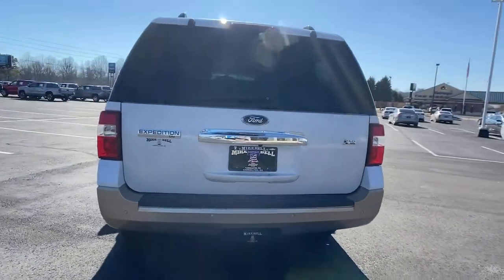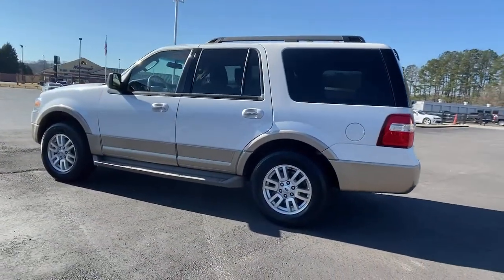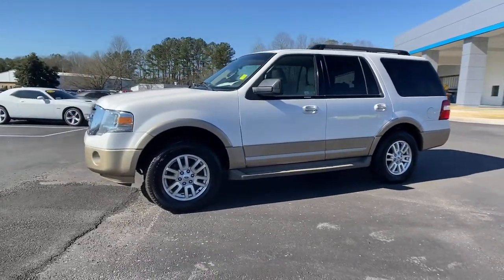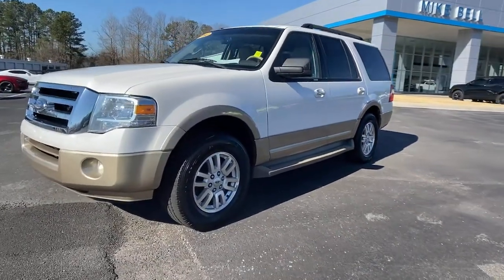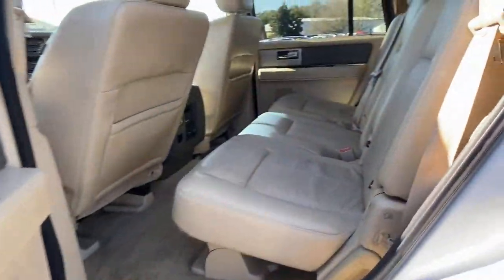This rugged and luxurious Expedition delivers full-size SUV capability, premium amenities, and the latest driver assist and infotainment technology all wrapped in a sleek modern package. The following are some of this vehicle's highlighted options.